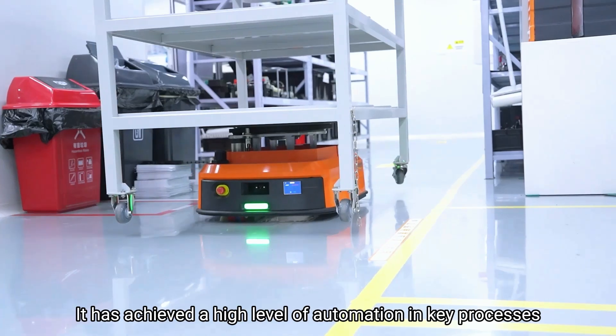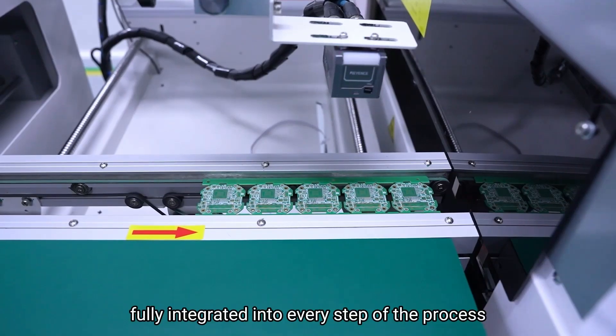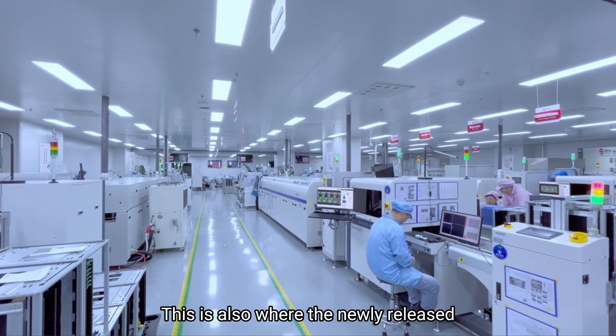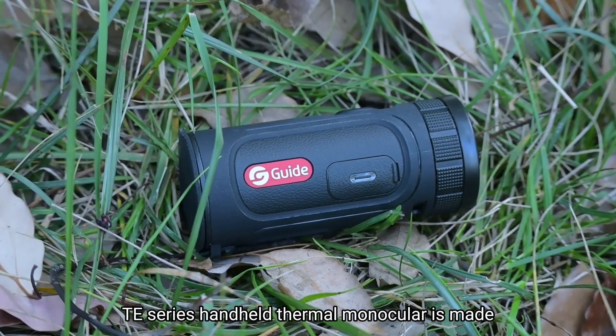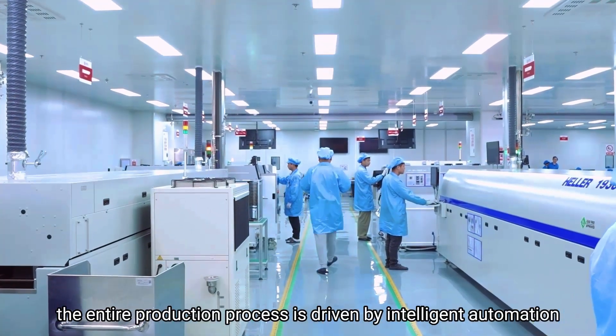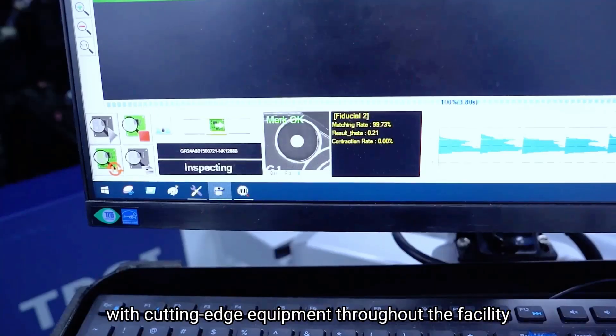It has achieved a high level of automation in key processes, with the production management system fully integrated into every step of the process. This is also where the newly released TE series handheld thermal monocular is made. As you can see, the entire production process is driven by intelligent automation, with cutting-edge equipment throughout the facility.